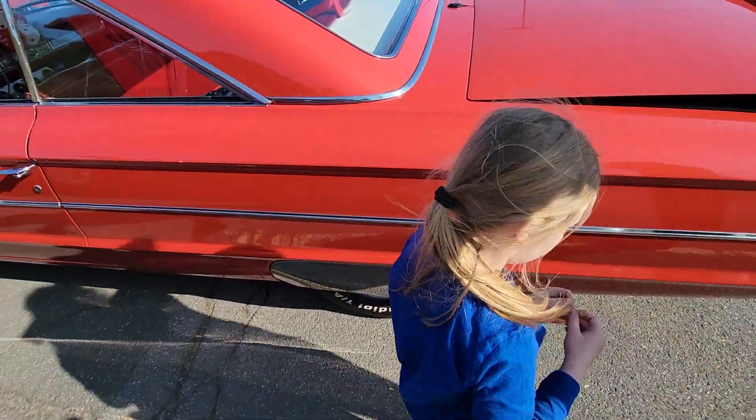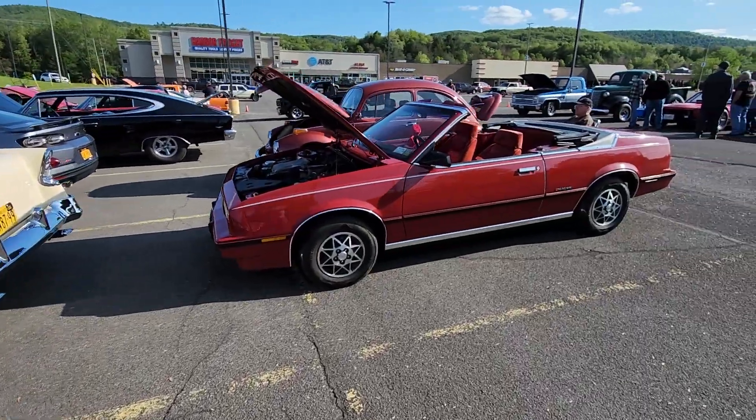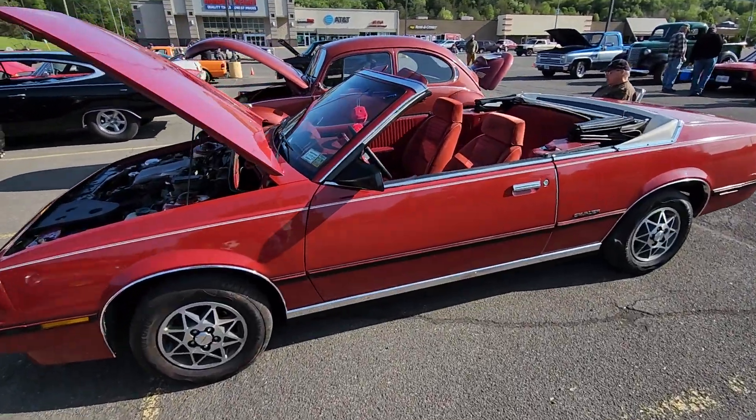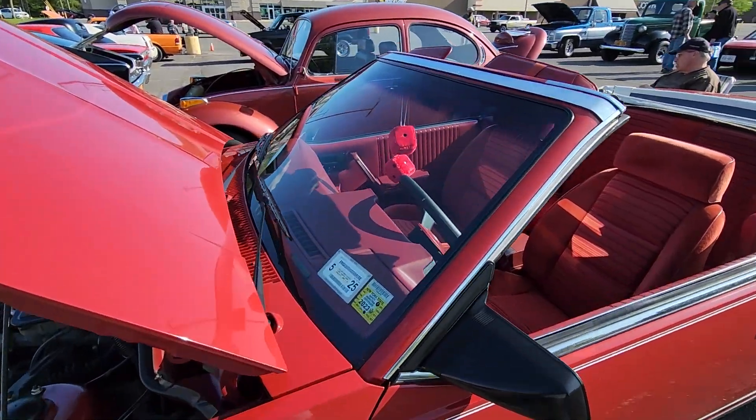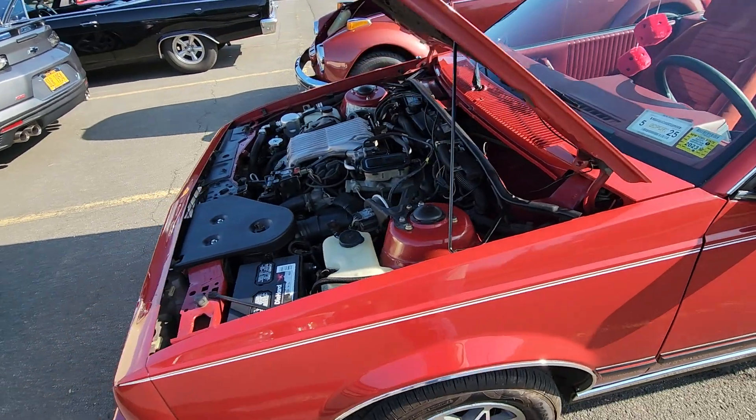Beautiful, look at that. We got this Cavalier convertible. 90-something, I bet. 85. It's clean.